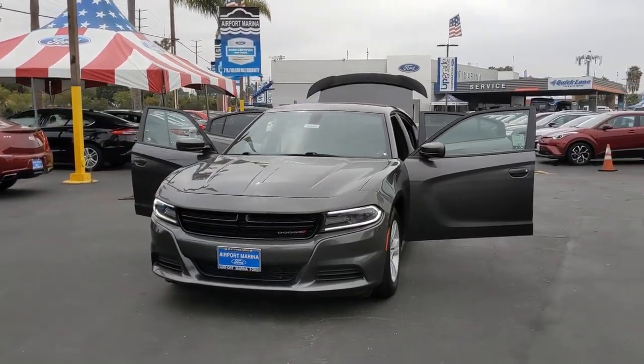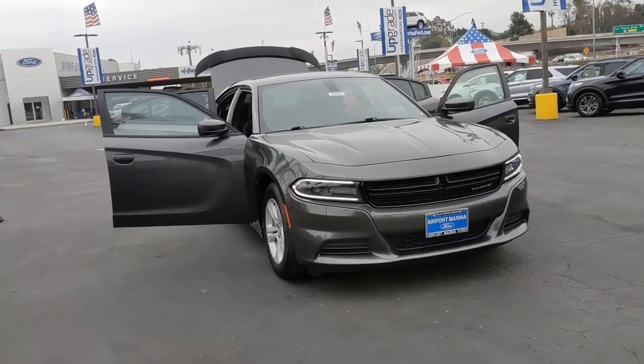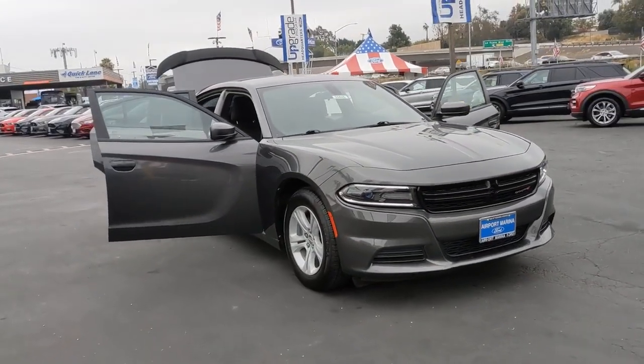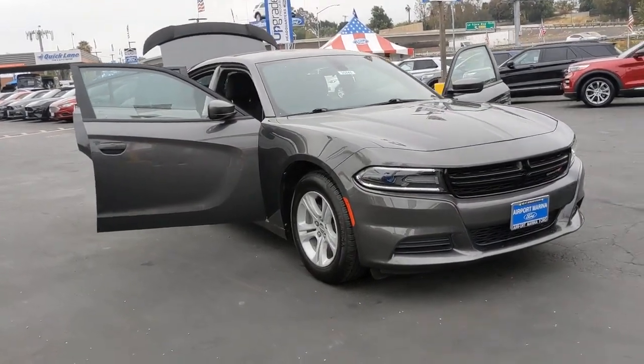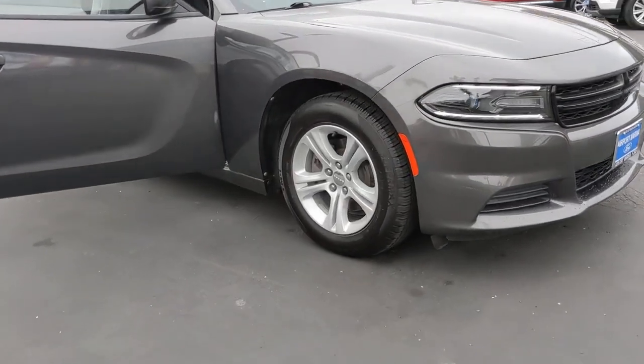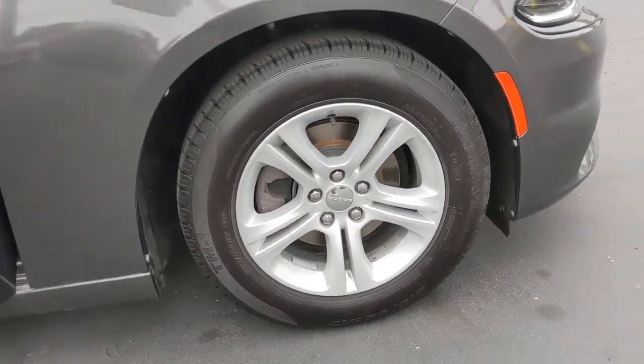You will be amazed by this 2018 Dodge Charger. This vehicle is an outstanding buy with fewer than 25,000 miles on the odometer. The Dodge Charger — the powerful high-performance muscle car with four-door convenience, technology that keeps you safe and connected, and surprising fuel efficiency.